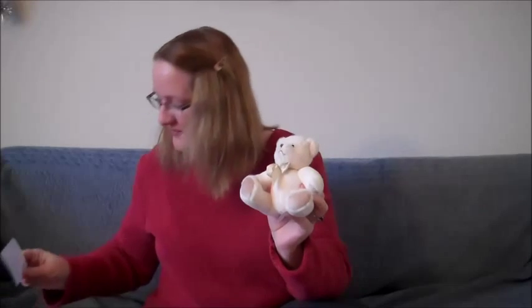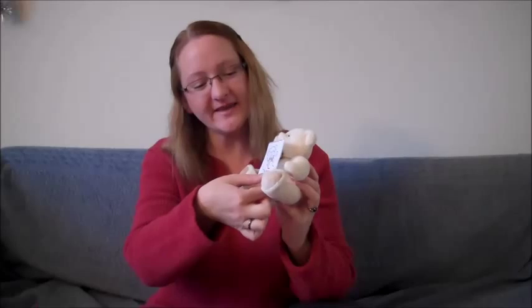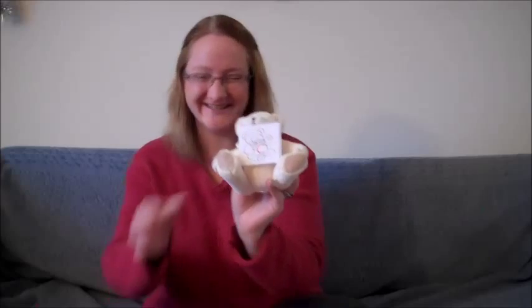And then we have what's next in the alphabet. Can you hold that, Bear? Thank you. It's the letter C. Good job. Grrrr.